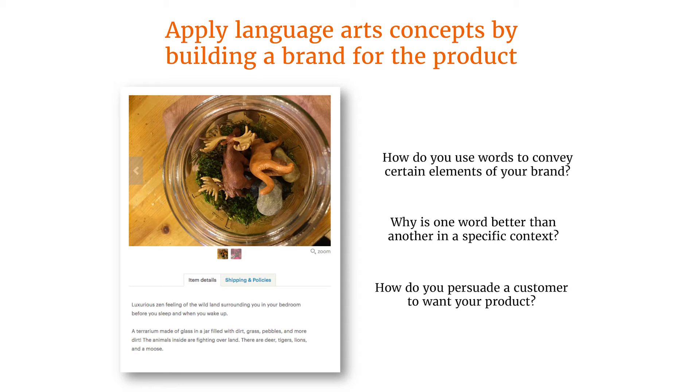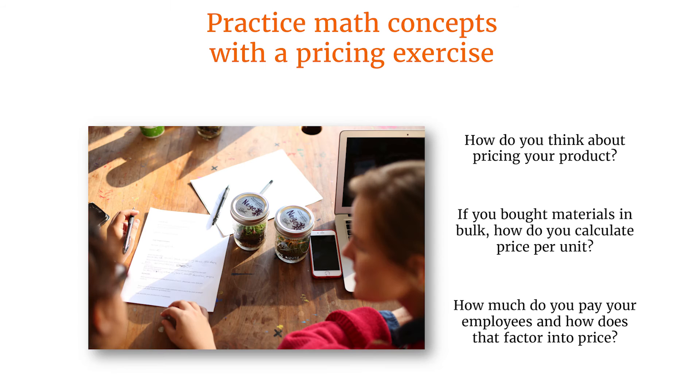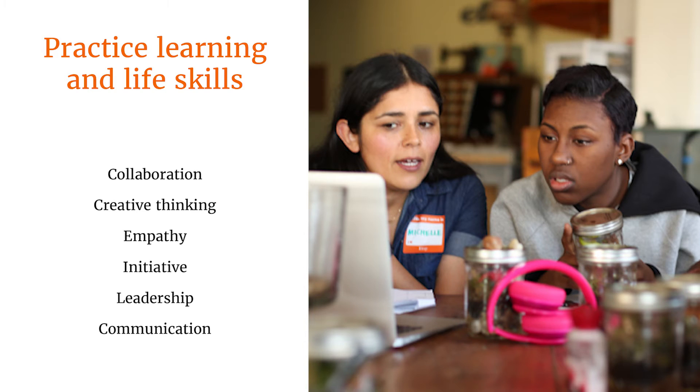Let me walk through some quick examples of how we've done this in our own workshop. You can tease out language arts concepts in the context of branding and marketing students' craft product. We asked questions like, how do you select words to define your brand? What language would resonate with your audience — in this case, your customer? You can practice math concepts with a pricing exercise. For example, we set up the scenario so that students have purchased the materials for their terrarium in bulk, and we asked them to calculate the cost per unit.